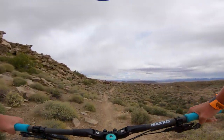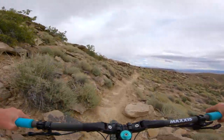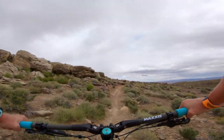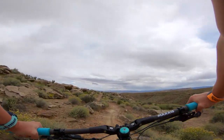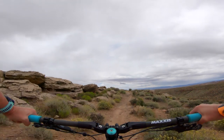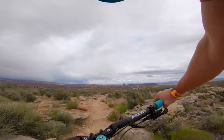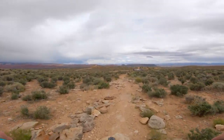This trail is rad — I like it, it's got a little bit of everything. It's kind of flowy and technical, and the rocks are so cool. Such a good ride.